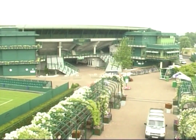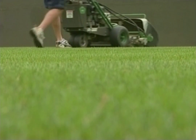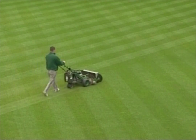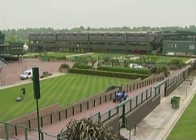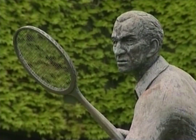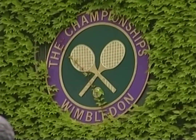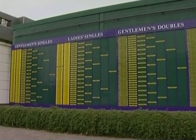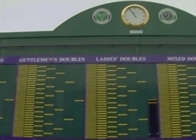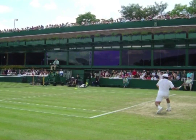Although it moved to its present home in Church Street Wimbledon in 1922, the All England Lawn Tennis and Croquet Club has been responsible for the Championships since 1877. It is the oldest major championship in tennis and remains the heart of the modern game. Only World War II has interrupted the annual tournament, so synonymous with the English summer, strawberries and cream.